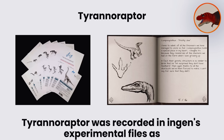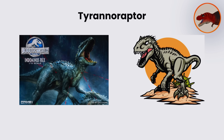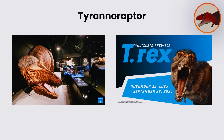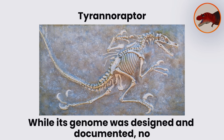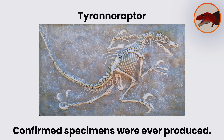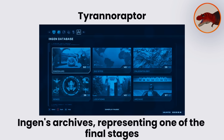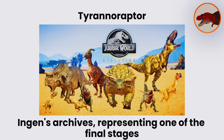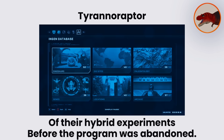Tyrannoraptor was recorded in InGen's experimental files as a potential alternative to Indominus Rex, one that could serve as a controlled predator for exhibition or possible military interest. While its genome was designed and documented, no confirmed specimens were ever produced. It remained an untested concept, preserved only in InGen's archives, representing one of the final stages of their hybrid experiments before the program was abandoned.